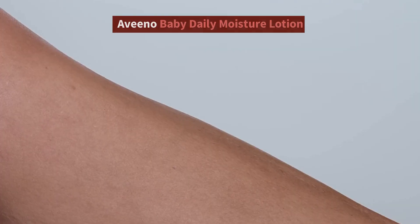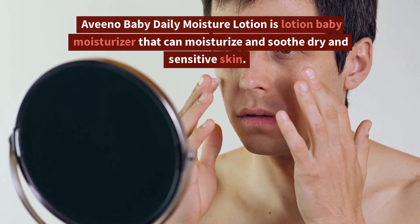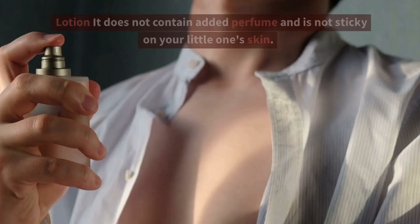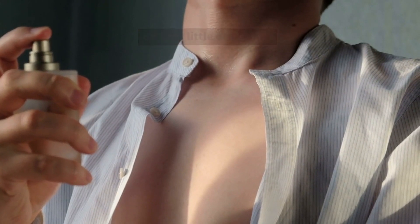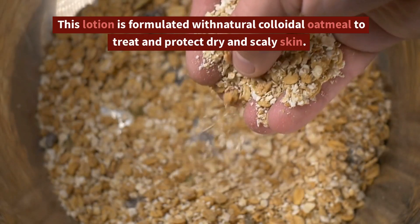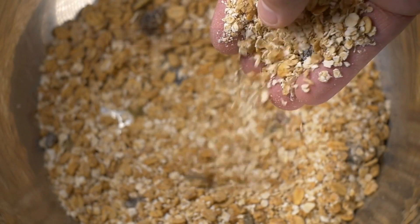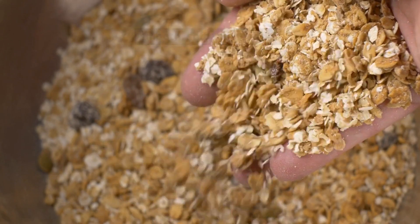1. Evino Baby Daily Moisture Lotion. Evino Baby Daily Moisture Lotion is a baby moisturizer lotion that can moisturize and soothe dry and sensitive skin. It does not contain added perfume and is not sticky on your little one's skin. This lotion is formulated with natural colloidal oatmeal to treat and protect dry and scaly skin. Use this lotion every day to keep your little one's skin smooth, soft, and healthy.